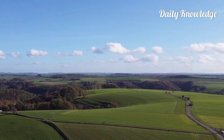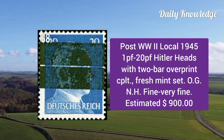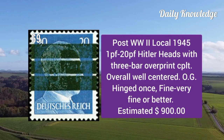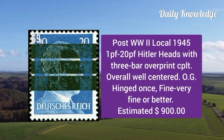1948 2p to 84p numerals with carpet post horn overprint, complete set, well centered. Post World War II local 1945: 1p to 20p Hitler heads with two-bar overprint, also a complete set.